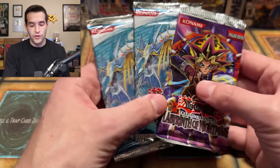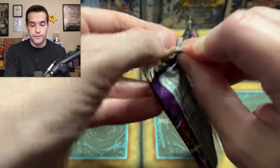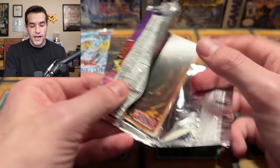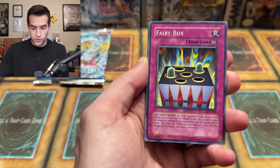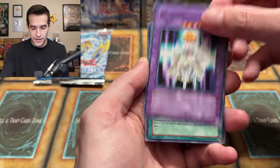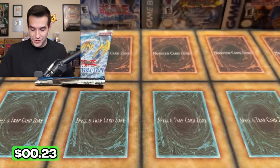Three packs left. Last Labyrinth of Nightmare chance. I would love to get a Gemini Elf or a Magic Cylinder out of here — this is a 2007 pack, I don't know if you can get those secrets out here. We have Amazon Archer, Blind Destruction, Fairy Box, Scroll of Bewitchment, Forgiving Maiden, St. Joan. Fusion Gate used to be a money common. We have the Empress Mantis and the Spirit of the Breeze. Zero for three. Two more packs — let's go.